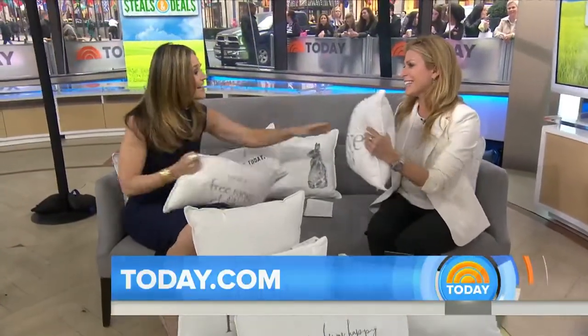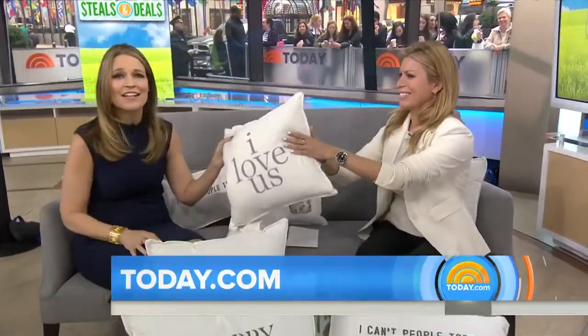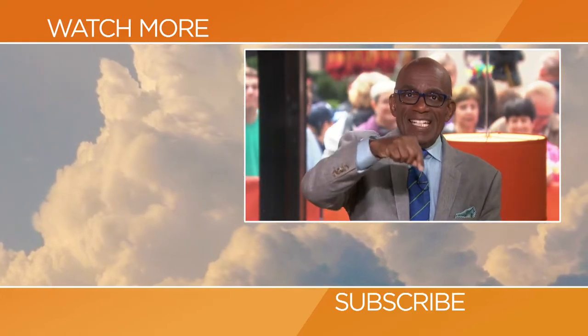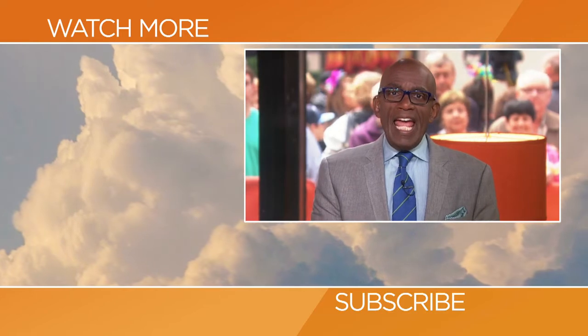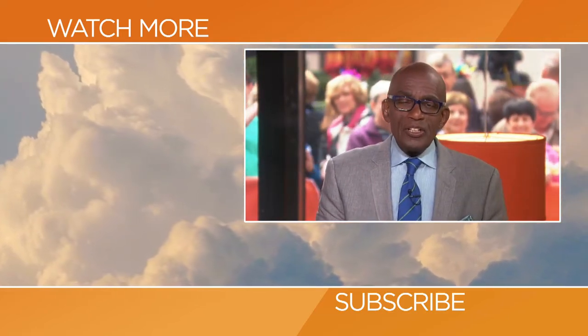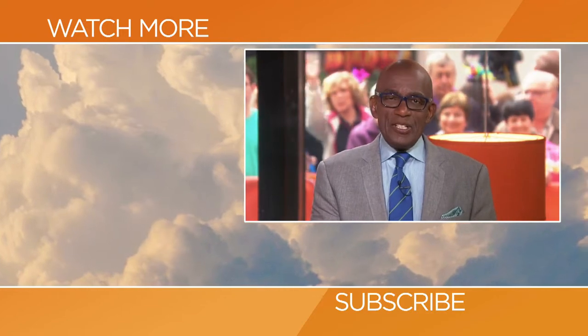Just head to today.com if you have any questions at all. We're reunited — I love us! Thanks for checking out our YouTube channel. Subscribe by clicking that button down there, and click on any of the videos over here to watch the latest interviews, show highlights, and digital exclusives.